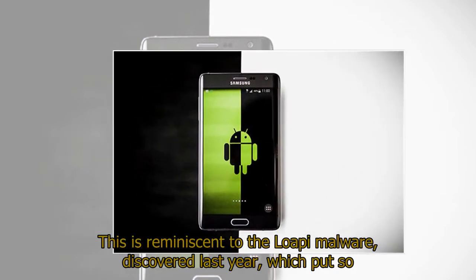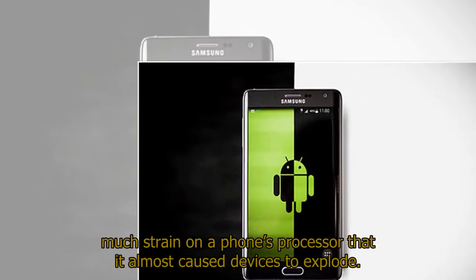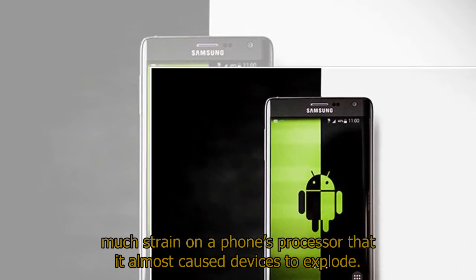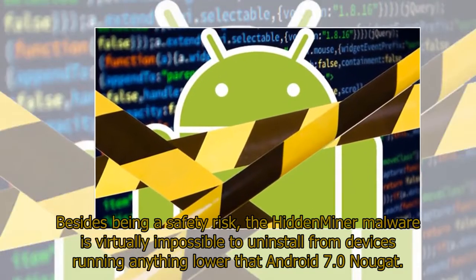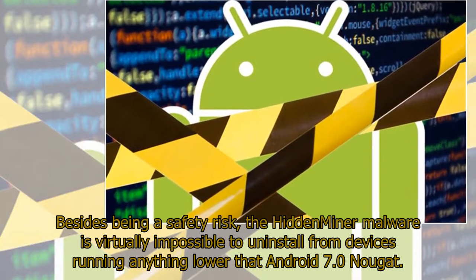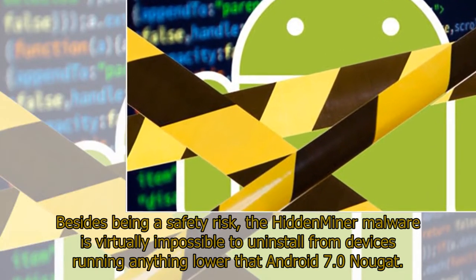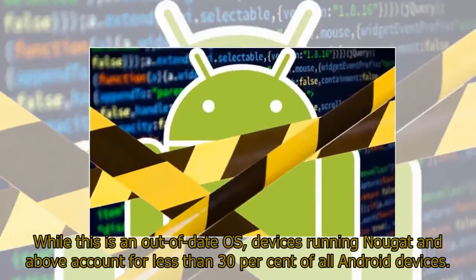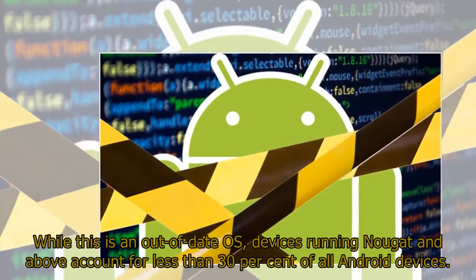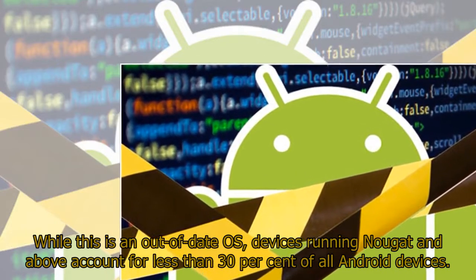This is reminiscent of the LOPI malware, discovered last year, which put so much strain on a phone's processor that it almost caused devices to explode. Besides being a safety risk, the hidden miner malware is virtually impossible to uninstall from devices running anything lower than Android 7.0 Nougat, and devices running Nougat and above account for less than 30% of all Android devices.